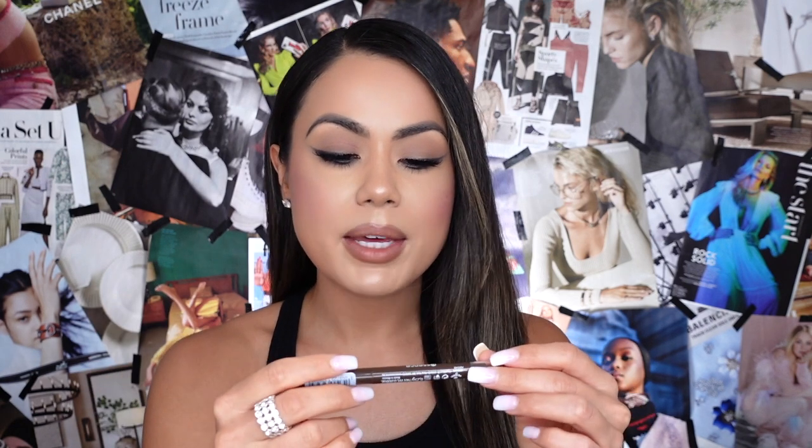Last but not least is the Essence Baby Got Brow Eyebrow Pencil — waterproof and very affordable. It's dual end with a spoolie and a brow pencil. To be really honest, when I was editing my review video I noticed my brows looked really red in undertone. I'm not a fan — a lot of drugstore brow pencils tend to have that weird undertone and it looks so unnatural. It was really creamy and easy to draw on, but the undertone is what got me, and I will not be repurchasing this.